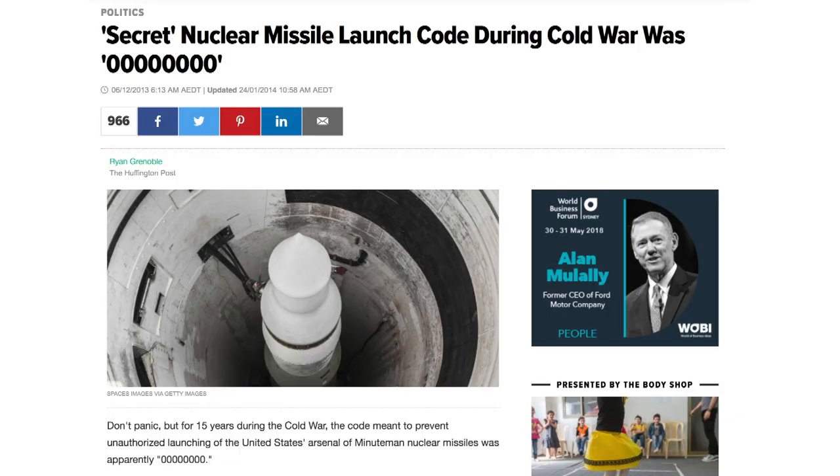I think it's because we accidentally left the password as something really simple. Not like 0000 like the Cold War Nuke codes. No, we left it as nothing. And not even nothing — literally nothing. Blank.